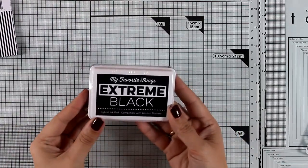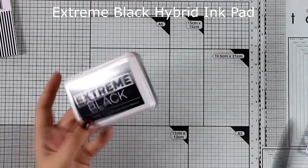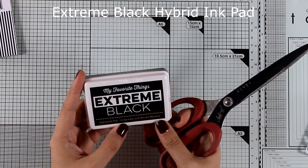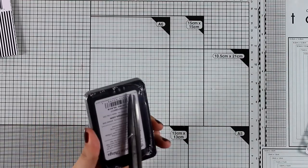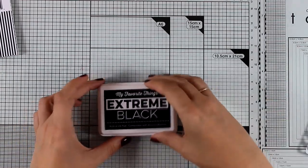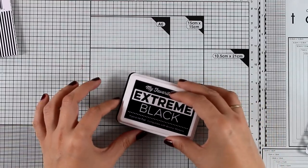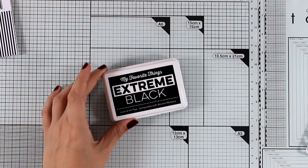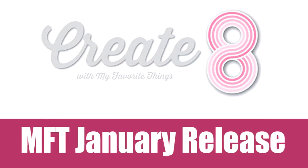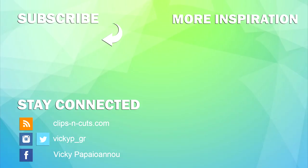In this release they also have new colors of ink cubes, but I want to highlight the Extreme Black ink by My Favorite Things — it's a hybrid ink that works great with alcohol markers, and I will be using it on my Create8 video so you can see how it works. Just like every month I will be back with Create8, where I'll be creating eight different cards putting most of these products into use. That was a close-up look on all the products released by My Favorite Things for the month of January. You will find links to everything in the description and on my blog — thank you so much for watching and I'll see you next time!